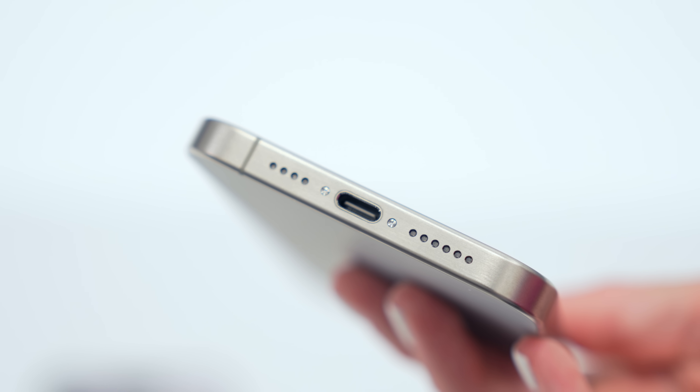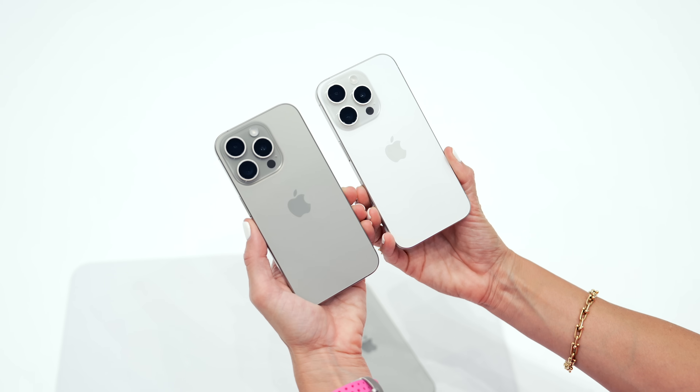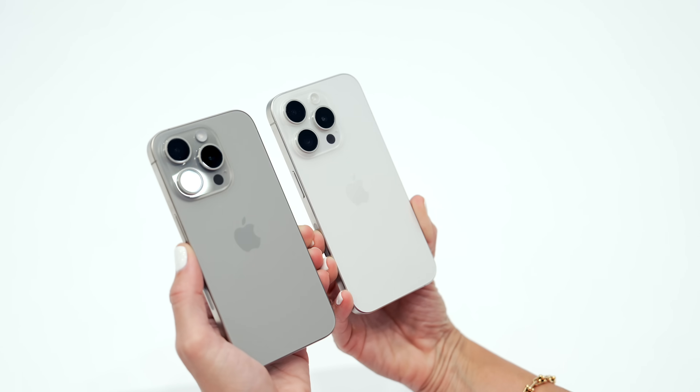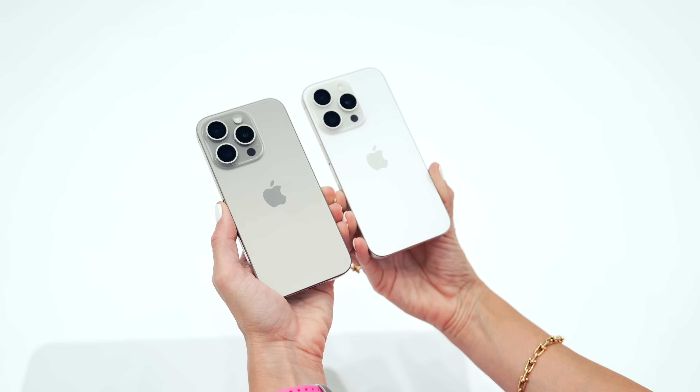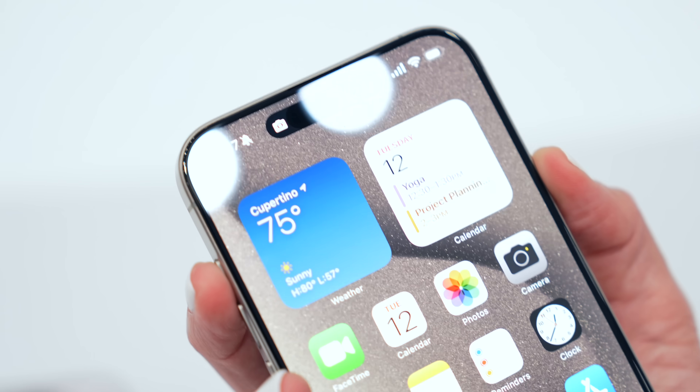Moving into the pro version, it comes in this beautiful titanium color. These are the two colors I was really loving — the left one is the natural and the one on the right is the white. I think the natural is the color that I'm going to go with this year, and it does match the titanium Apple Watch, so that'll be nice to have both of those matching.